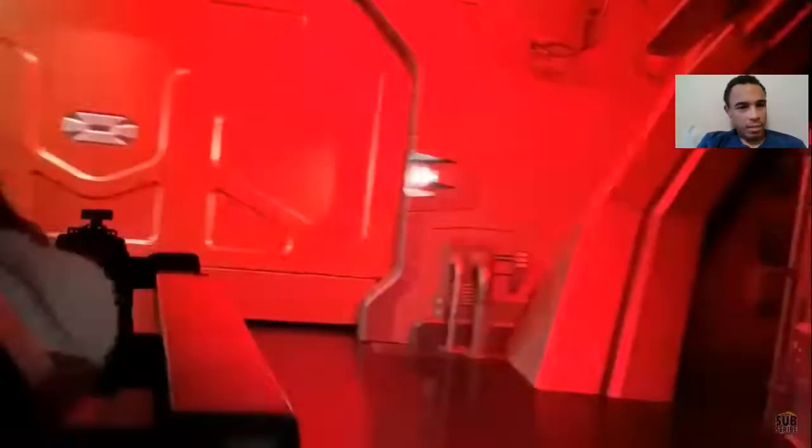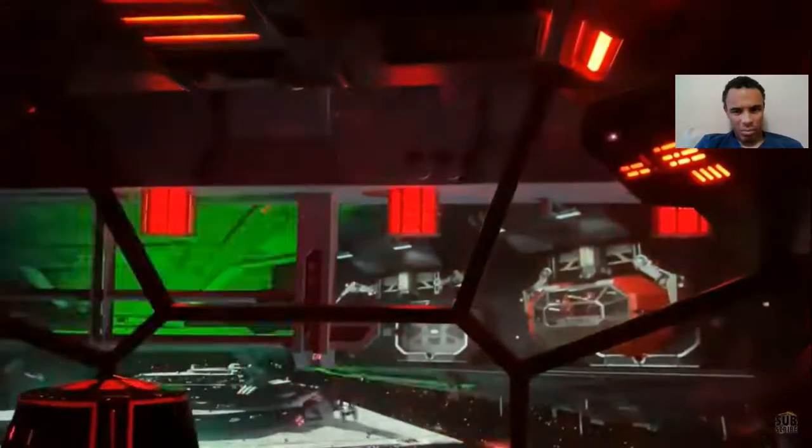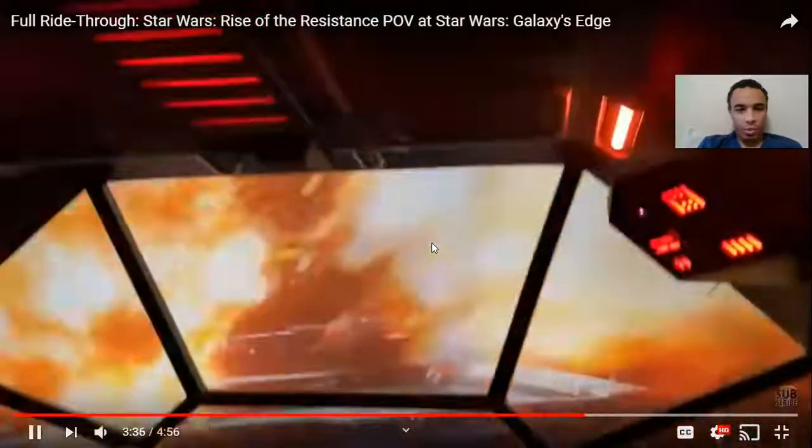Here we go to our escape pods. Now look at this — this is also crazy. We have the drop track, but it turns into, like, a Star Tours-style simulator. It's crazy — like a drop track simulator. It just drops and then quickly turns into Star Tours and makes it feel like you're really in space. Crazy.